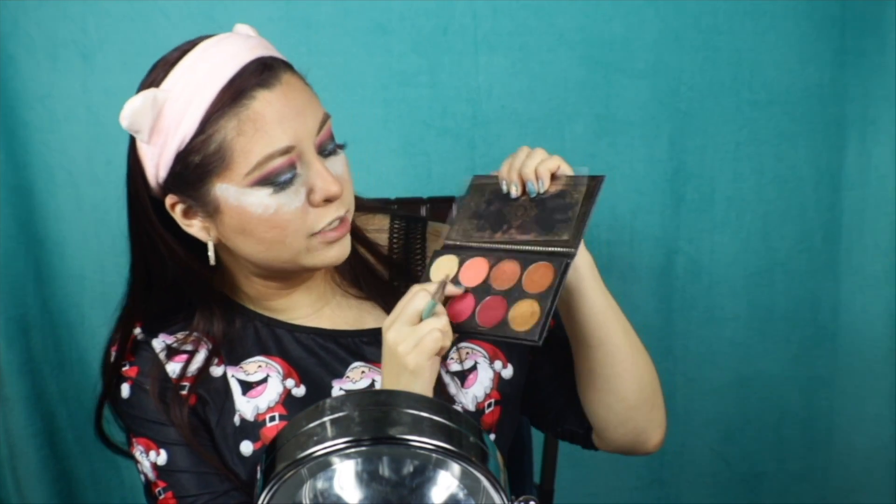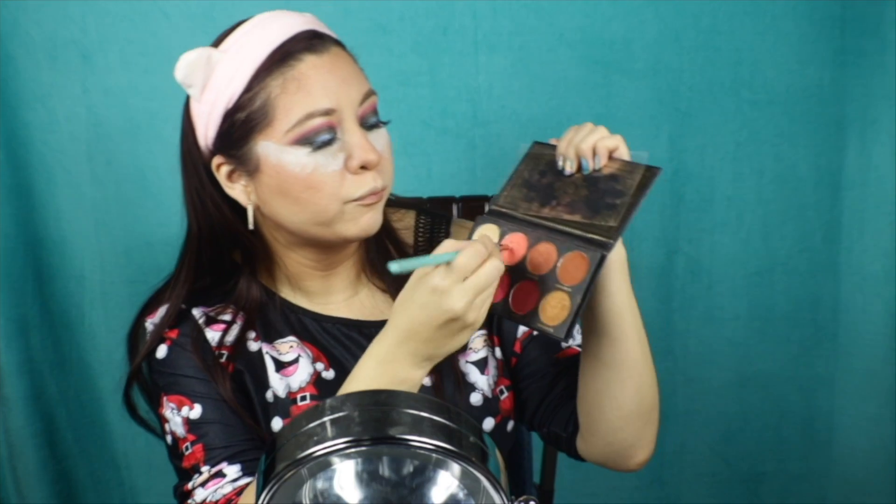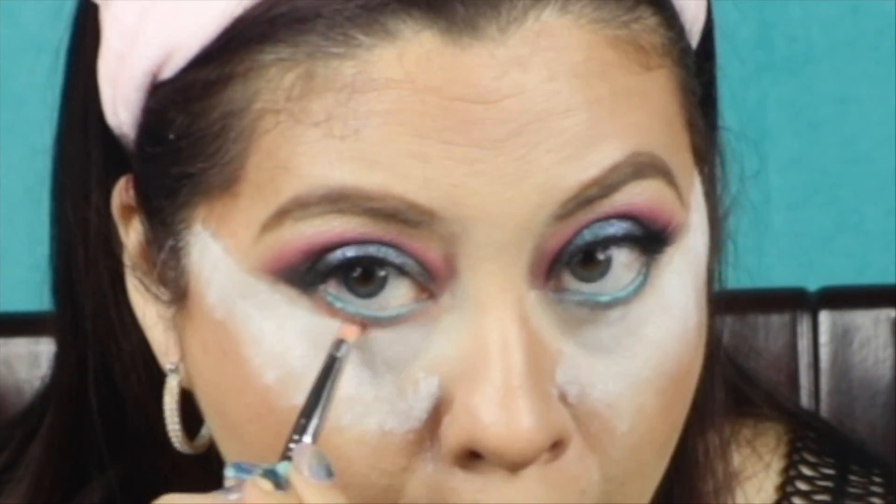We're using the Ace Beauty Grandest palette again - yes, we're going in circles! I apologize if this video is long, but we're almost done. Using a Sigma pencil brush, an E30, going back into the shade Clove and putting it all underneath the under eye. Then I can truly say we are officially done with this palette for the rest of the video.